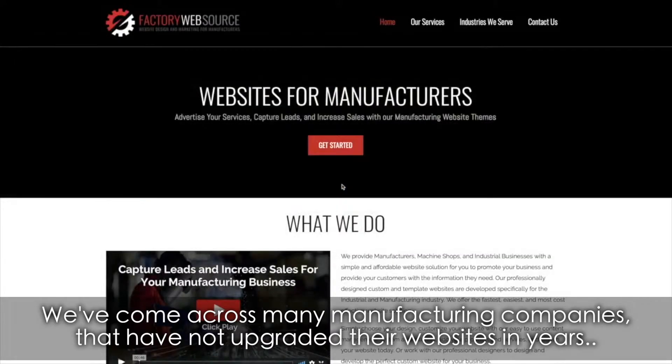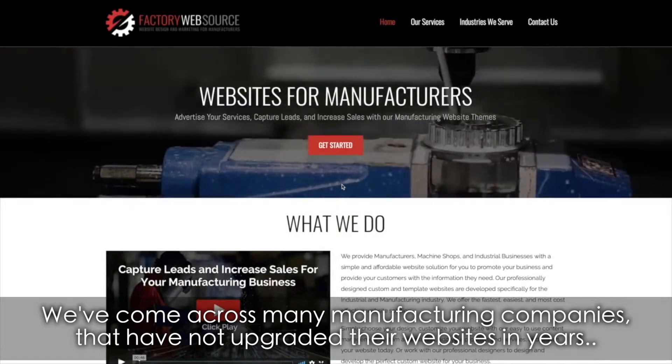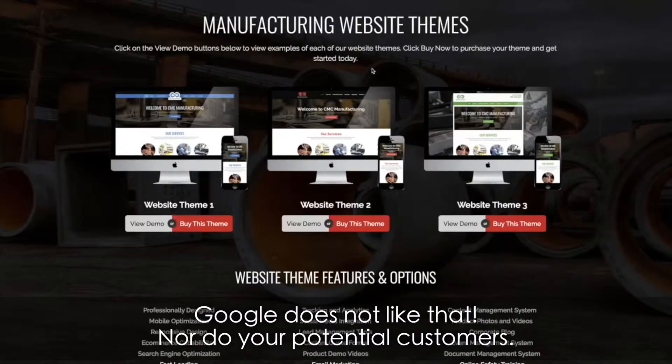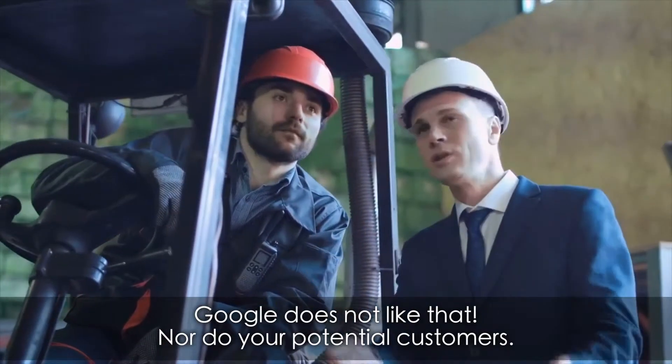A good website: you absolutely must have a mobile responsive website. We've come across many manufacturing companies that have not upgraded their websites in years. Google does not like that, nor do your potential customers.